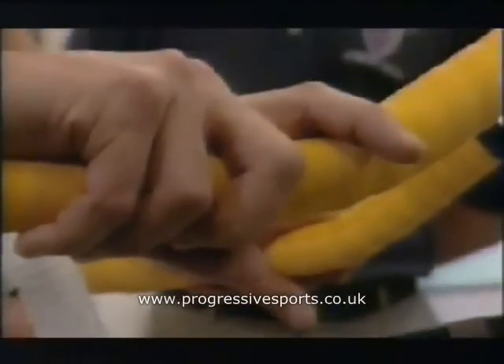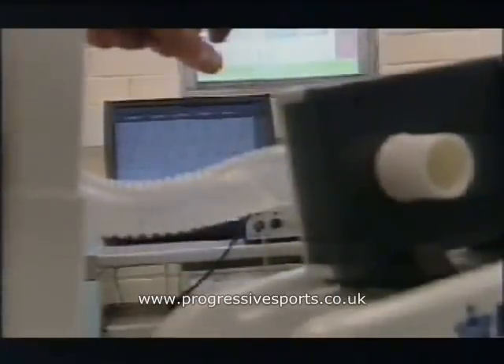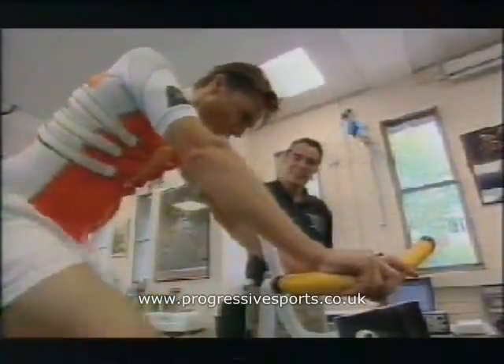Roger's working quite hard now. You can tell that his breathing frequency's increased. He's taking much deeper breaths, and he's finding this exercise quite difficult. OK, I think we should stop you there. That's a great effort. I'll take the mouthpiece.